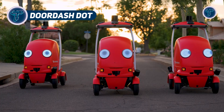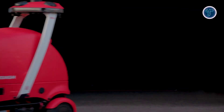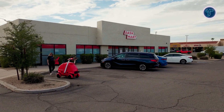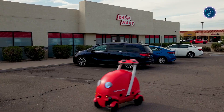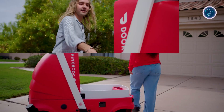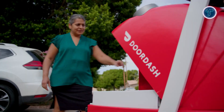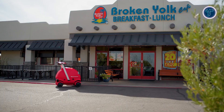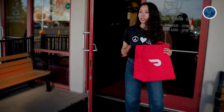DoorDash has unveiled DOT, an advanced autonomous delivery robot developed by DoorDash Labs to revolutionize last-mile delivery. Fully electric and about one-tenth the size of a car, DOT is engineered to navigate mixed environments including streets, bike lanes, and sidewalks, ensuring flexible operation across urban and suburban routes. Equipped with eight cameras, radar, and lidar sensors, it provides complete 360-degree awareness for obstacle detection and safe movement.